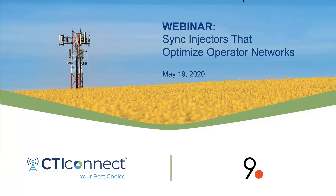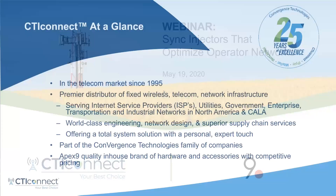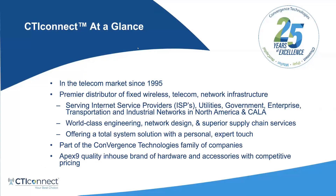I'm going to go ahead and introduce Matt Cahill, who will give you folks a brief introduction about CTI Connect before we move on to the Nine Dot webinar. Good morning, everybody. I'm Matt Cahill with CTI. I'm a senior account manager here at CTI Connect. We're a wireless network hardware distributor and we've been in the telecom market since 1995. We're a premier distributor of fixed wireless telecom and network infrastructure equipment.